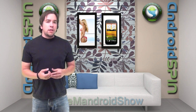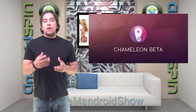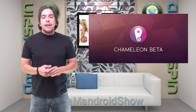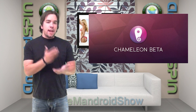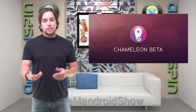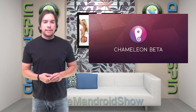Speaking of launchers, Chameleon Launcher has been released as a beta version in the Play Store. There's a catch though — make sure you gave a donation to the Kickstarter. They're not just giving it out for free. Must read before you download, people. If you gave a donation to the Kickstarter, you probably already have yours and you're probably already rocking it. Let me know how Chameleon Launcher is down below in the comments.